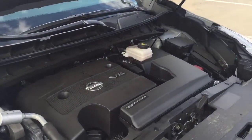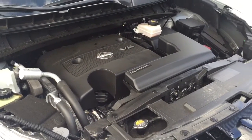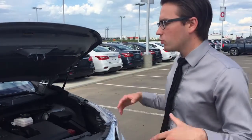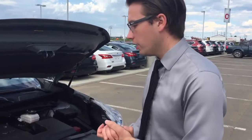Underneath the hood we have a 3.5 liter V6 engine, 260 horsepower, paired with a CVT transmission — CVT meaning continuously variable, so it's an infinite range of gears. It works on a pulley system, and the reason we do that is to optimize fuel economy and performance. Driving these is awesome — it's not like a conventional fixed gear ratio transmission.